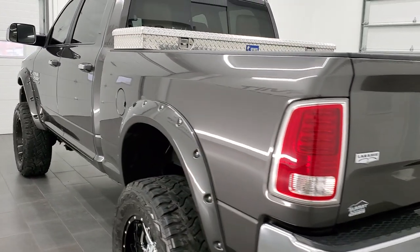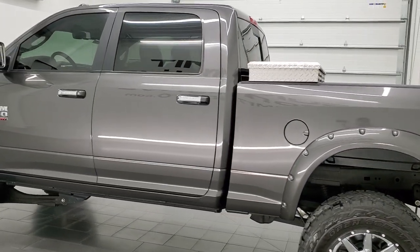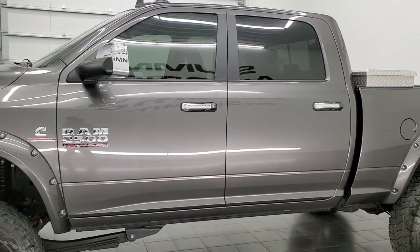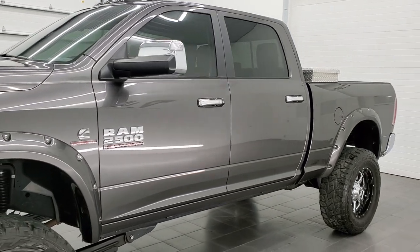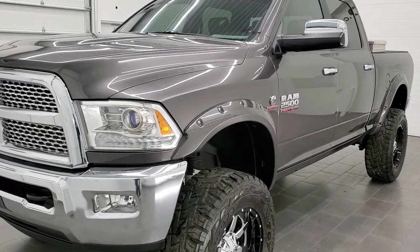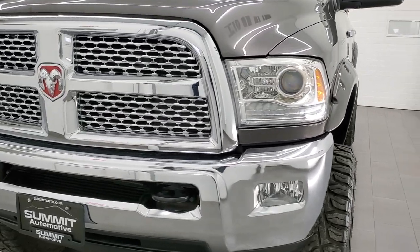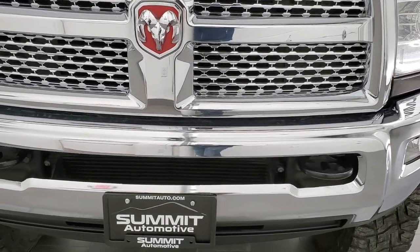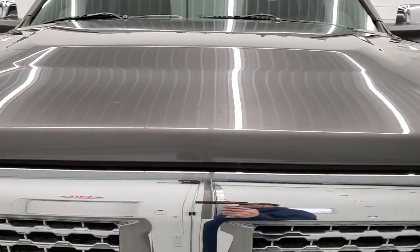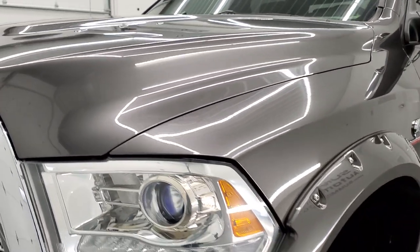This 2015 Ram 2500 Crew Cab Short Box Laramie has the 6.7 liter Cummins diesel engine. This truck has been fully safety inspected by our service shop per the state of Wisconsin inspection process. It has a fresh oil and filter change. All the fluids have been checked and topped off and this truck is 100% ready to go. Probably one of the cleanest 2015s you'll find anywhere, and we're going to go all the way around, underneath, start it up, and take a look under the hood and inside of the truck in this video.